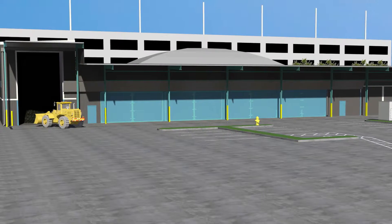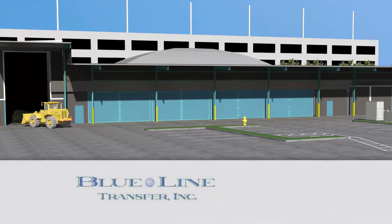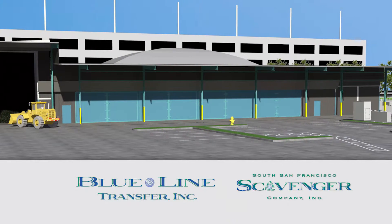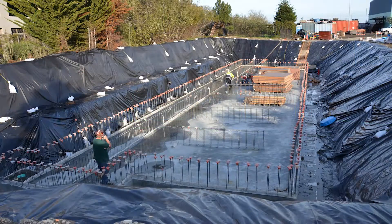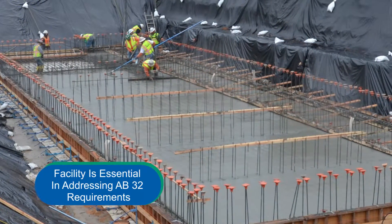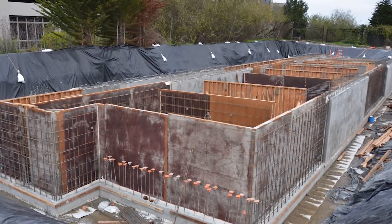The Blue Line Biogenic Compressed Natural Gas Facility was developed through the innovative actions of Blue Line Transfer and South San Francisco Scavenger Company, leaders in the waste collection and processing industry in the San Francisco Bay Area. The facility is essential in addressing numerous AB 32 requirements as well as serving the communities that Blue Line and South San Francisco serve.